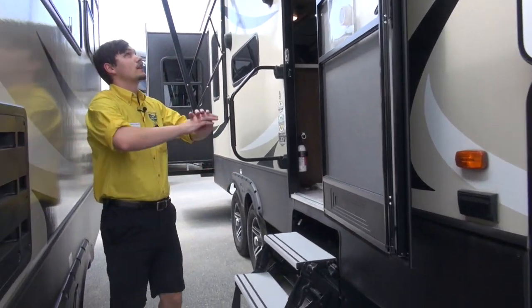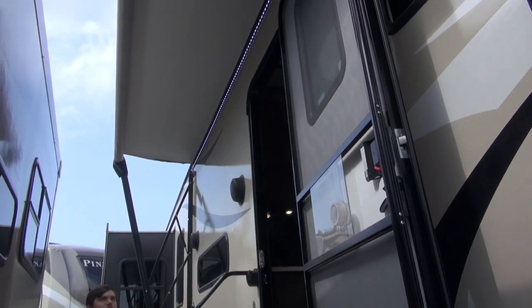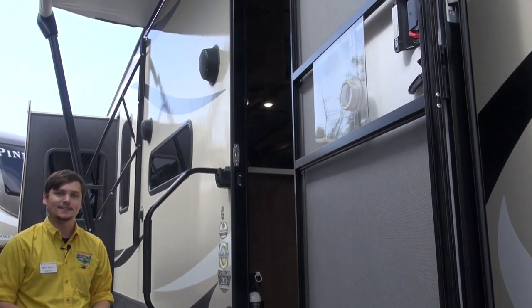As we work our way along here we're going to notice the large pass-through awning with a nice LED accent lighting as well, which is going to provide a good ambiance when you're entertaining out here. We also have outdoor speakers so you can play some of your favorite tunes while you're entertaining outside of your unit.